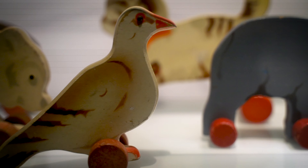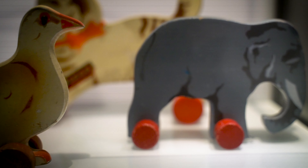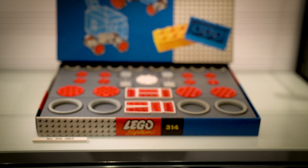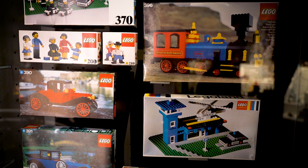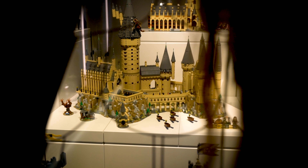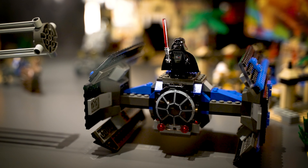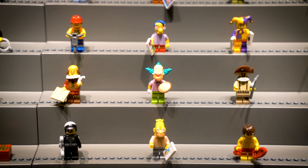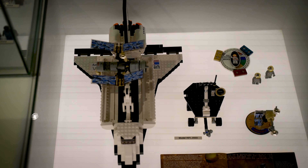We wrapped up our day walking through the basement at the Lego House, which is a really neat history collection with all kinds of displays of past Legos. Old things from early in the history of the company, along with newer things like the Harry Potter sets. It was really cool to walk through time and see where Lego started and where it is today, which you can experience all around the Lego House.